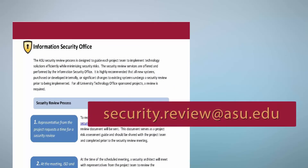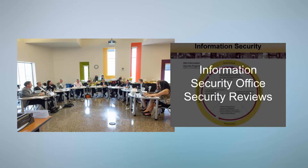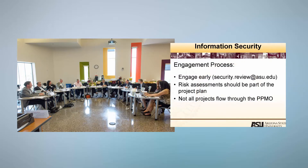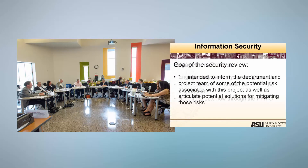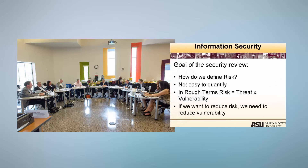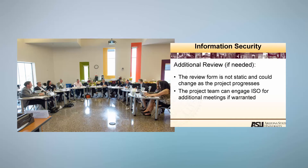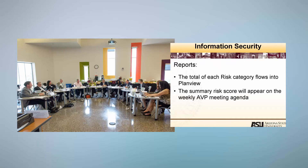To request a security review, simply send an email to security.review@asu.edu. A meeting will be scheduled and a review document will be sent to be completed by the project team. This document serves as a project risk assessment guide and must be completed prior to scheduling the security review meeting.